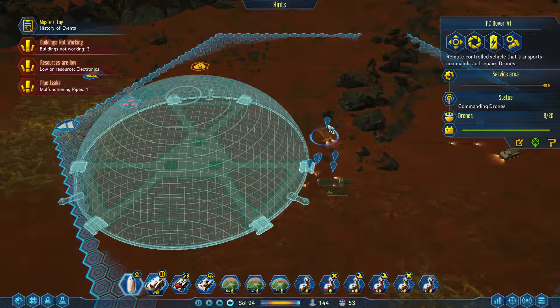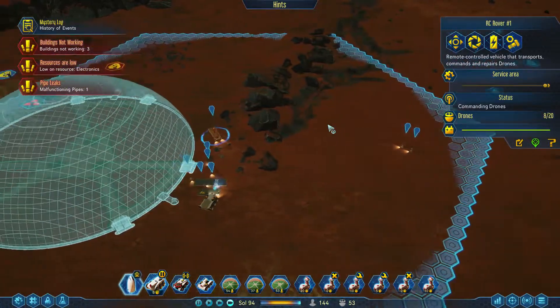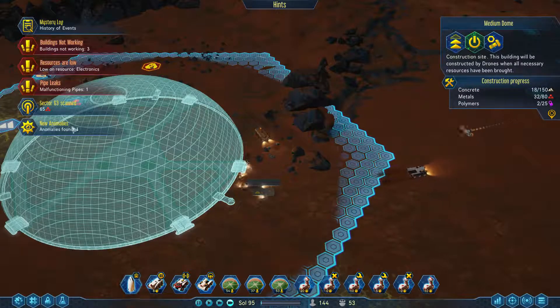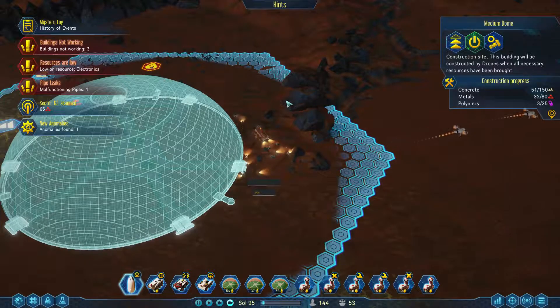So now you will go and take the metals where they need to be. You're actually going and finding more stuff — okay. I'm dropping off concrete. The biggest issue is going to be polymers. Sector scan — anomaly found. And hey, we did find a shuttle hub! The shuttles are actually doing stuff now — all right, that's awesome.